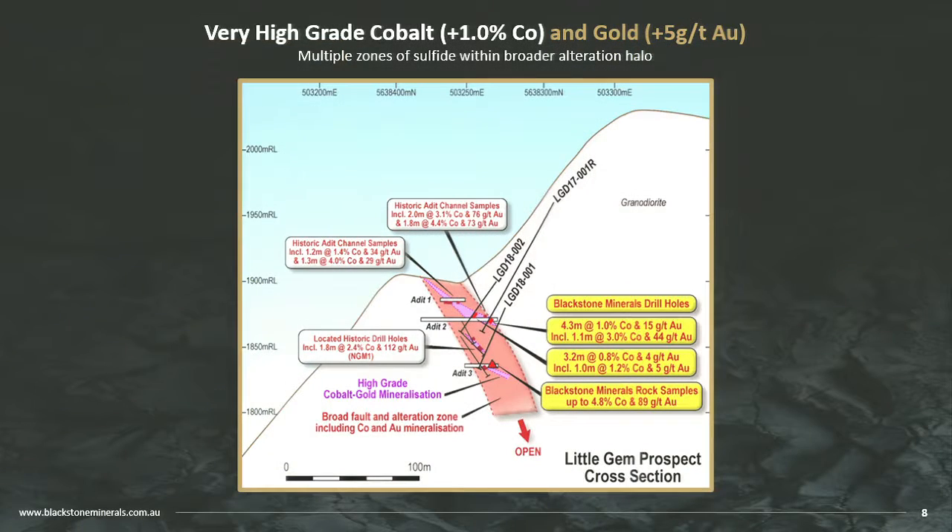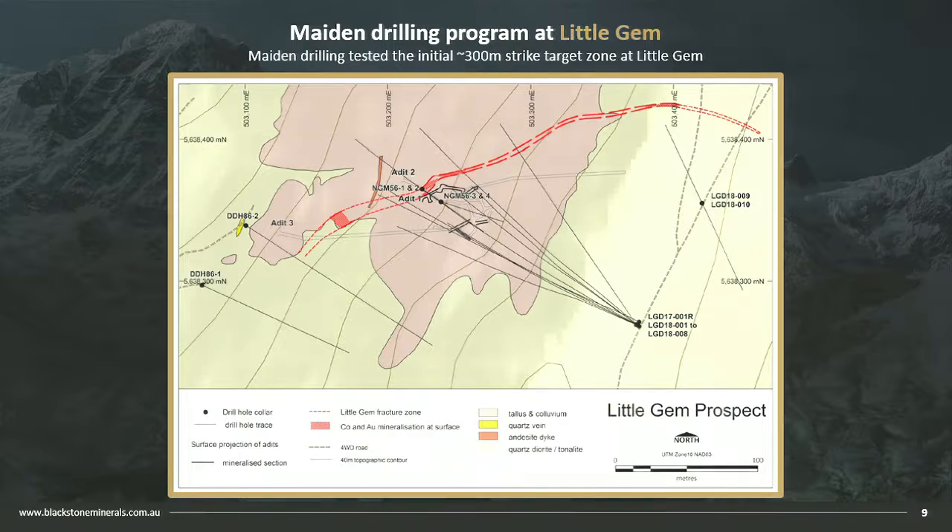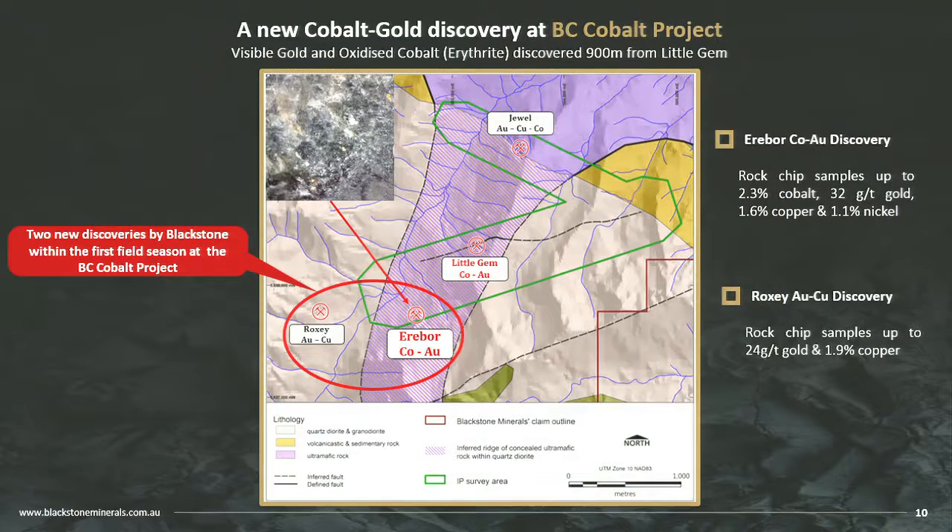Our first lot of drilling confirmed high-grade and hit a big, broad alteration package. Unfortunately, the sulphides were limited, and we quickly decided to move on to the next target. We drilled about 300 metres of strike and tested that first target thoroughly. That's 300 metres of a 48-kilometre package of what we believe is cobalt-bearing geology. We stepped along strike, and while that target didn't deliver the size we're after, we're moving quickly.